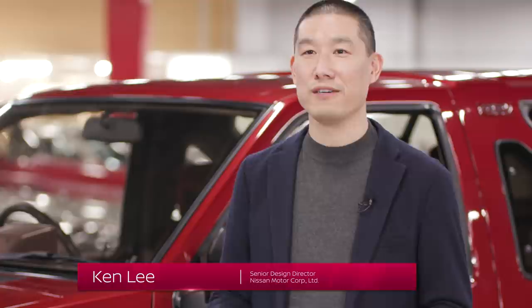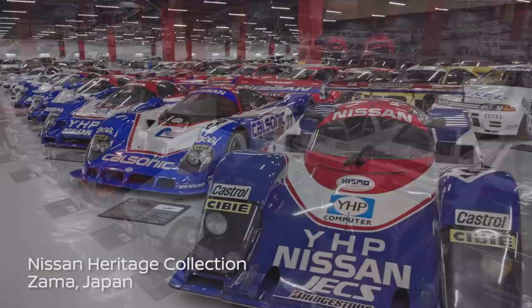Hi, I'm Ken Li, Senior Design Director at Nissan, and I've had the privilege to lead the design development of the new Pathfinder. Today, I'm really excited to be here at the Nissan Heritage Collection in Zama.